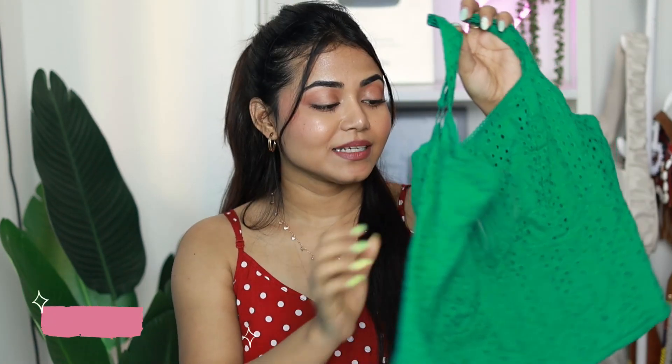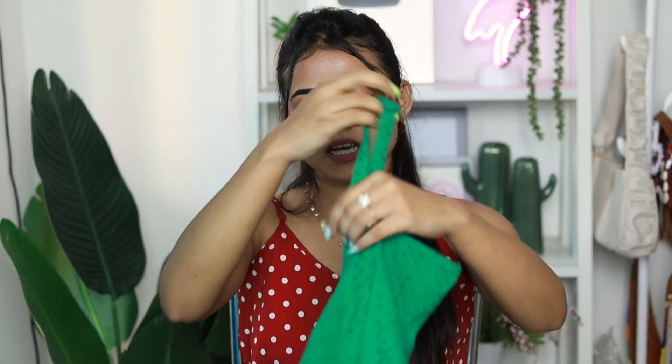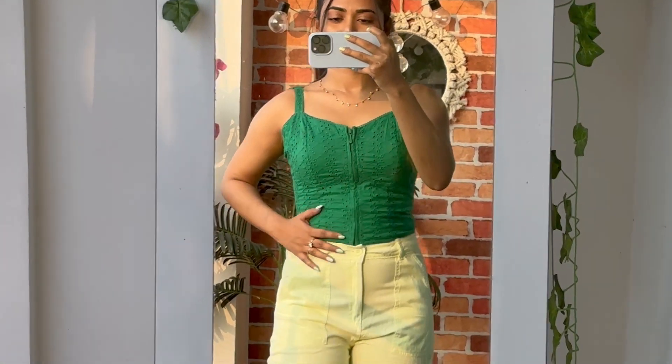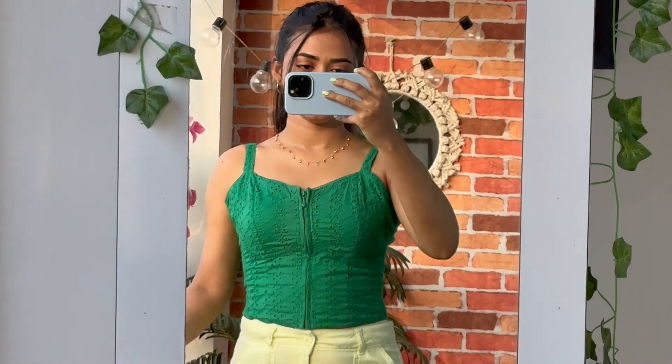Next is a corset top very similar to the H&M version — price ₹599, size medium (small didn't fit at the front). You get adjustable straps and a smocked elastic back for a great fit. It's quite sexy yet cute — not ideal for college but perfect for a vacation, lunch outing, or a night out.